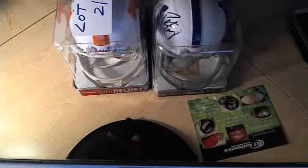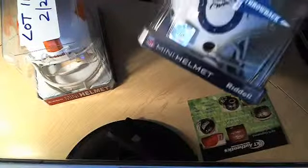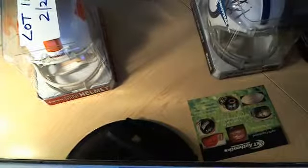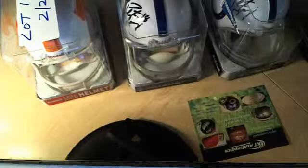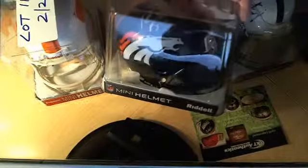To recap: Tennessee Vols Volunteers — PSA and Steiner. The Colts with inscription — Steiner only. The Colts without inscription — Steiner and PSA. And the record-breaking Broncos — Peyton Manning.